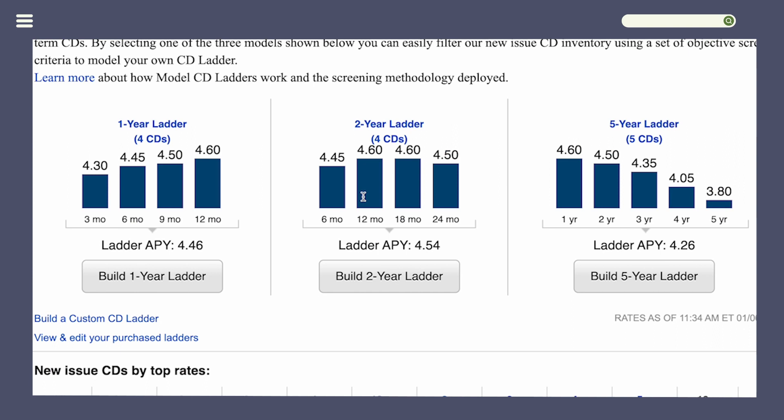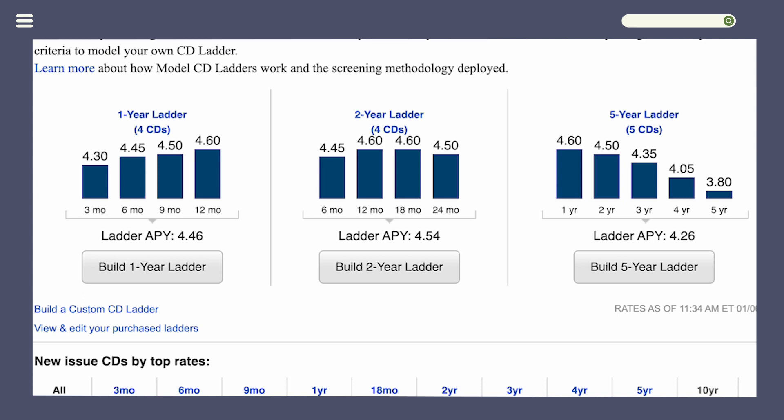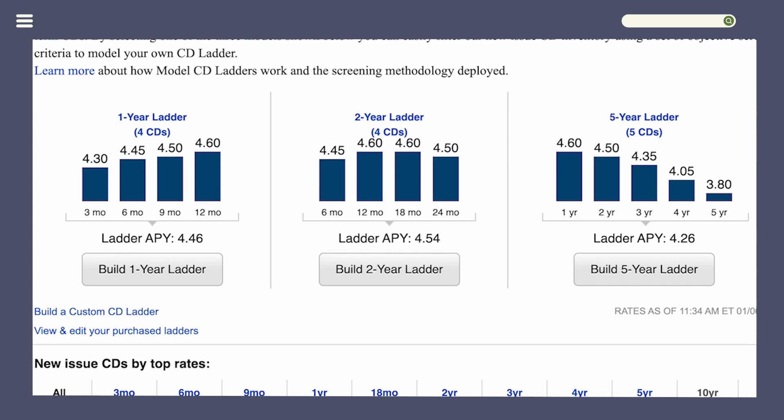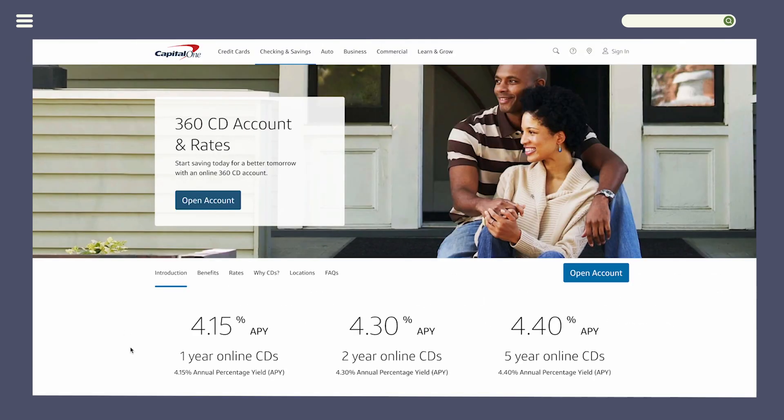Now we'll get to the various brokered CDs that we can buy. Notice that the rates range from 4.3% for three months all the way up to 4.6% for 12 or 18 months. Compare that with a CD you can buy from a bank — for example, I bank with Capital One.